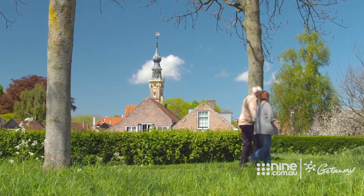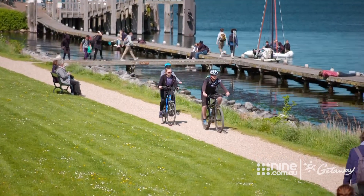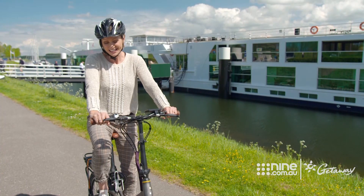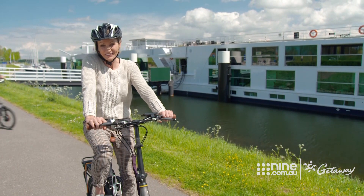Back in Vier, it's well worth exploring on wheels. Scenic have these fantastic e-bikes — they're electric, so they give you that little bit of extra oomph and power when it's needed.